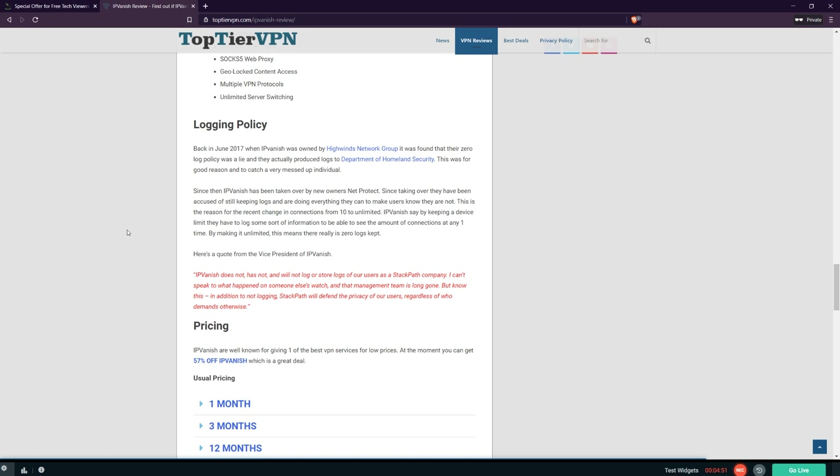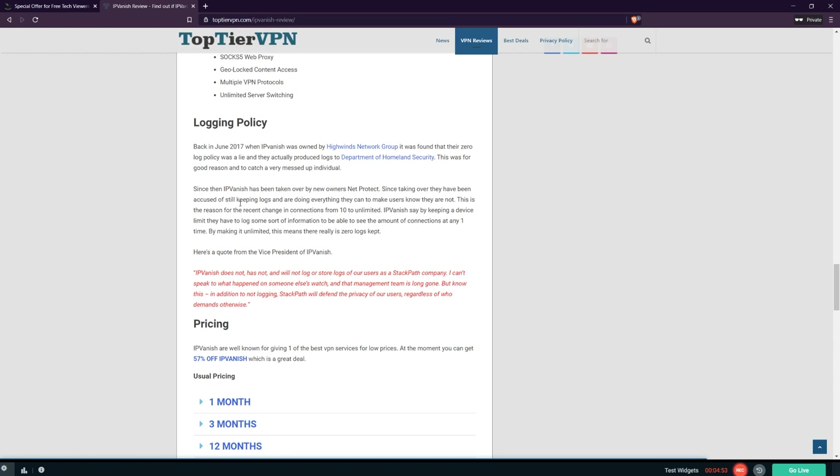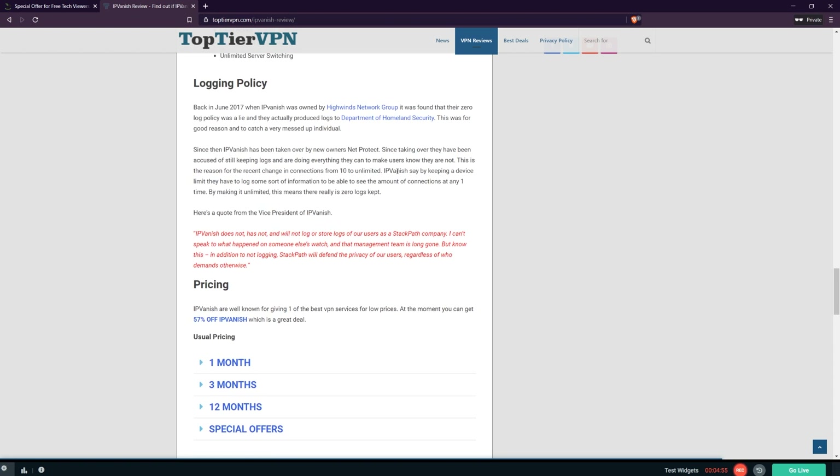One of the downfalls with IPVanish is back in 2016 or 17 — they've always had a zero log policy, but it was found that they were actually keeping logs. This data was used to catch someone that wasn't a very nice person, but saying you keep zero logs while actually logging people's data, that's just not cool. It's since been taken over by new owners and they do say this is something that will never happen again, but it's always something that's come back to bite them.